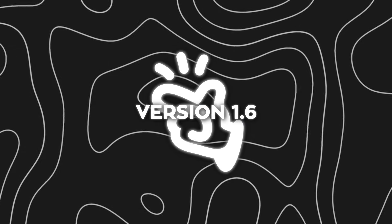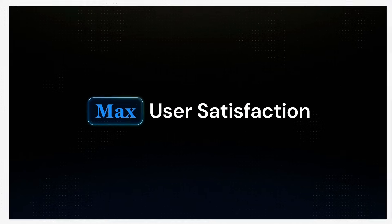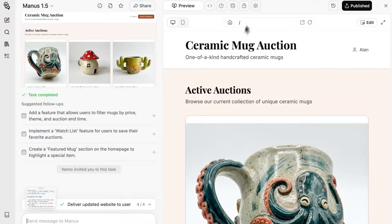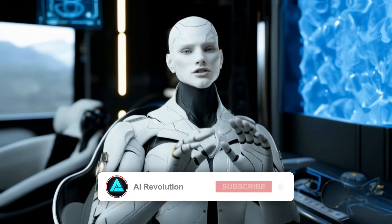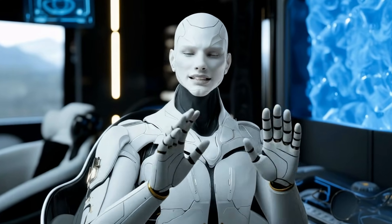They also ran double-blind testing around user experience, and the results showed user satisfaction increased by over 19.2%. That number comes from people rating the quality of outputs, the accuracy of results, and how reliably the agent used tools without breaking workflows. In other words, it's not just smarter, it's more dependable, which matters a lot more once you move beyond experimentation.